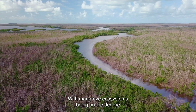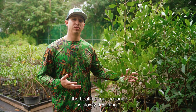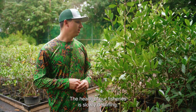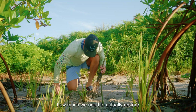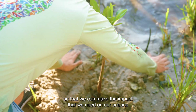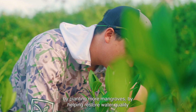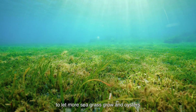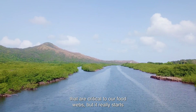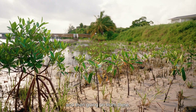With mangrove ecosystems in decline — actually declining 1 to 2 percent per year — the health of our oceans is slowly declining, and the health of our fisheries is slowly declining. So it's important now to realize how much we need to restore and preserve our ecosystems, so that we can make the impact we need on our oceans by planting more mangroves, by helping restore water quality to let more seagrass grow and oysters and all these other things that are critical to our food webs. But it really starts with protecting our mangrove habitats around the world and going on from there.